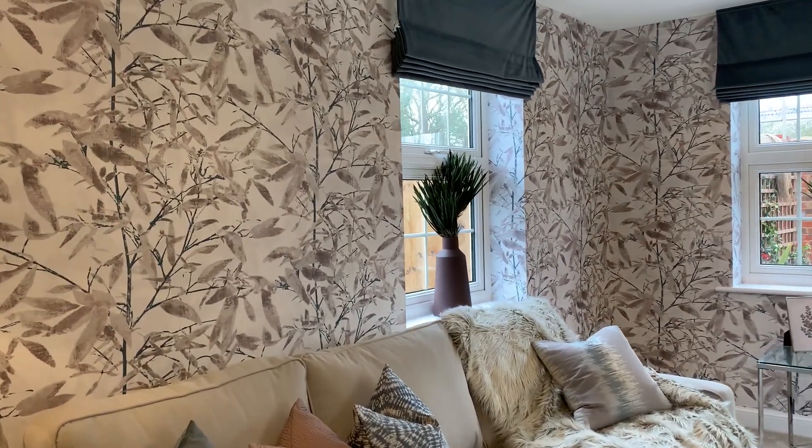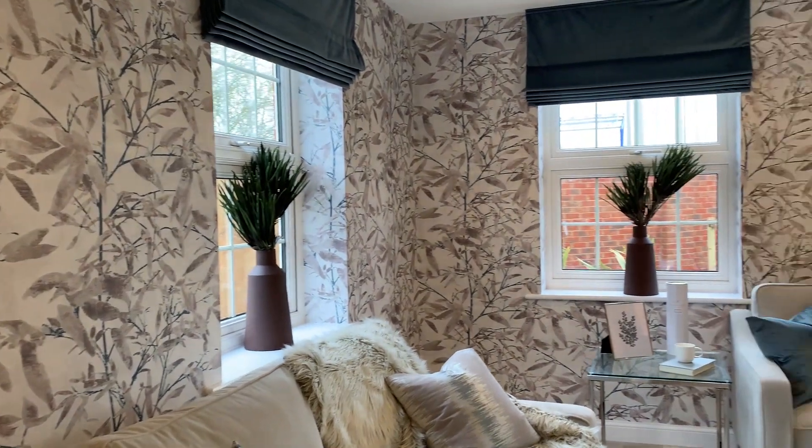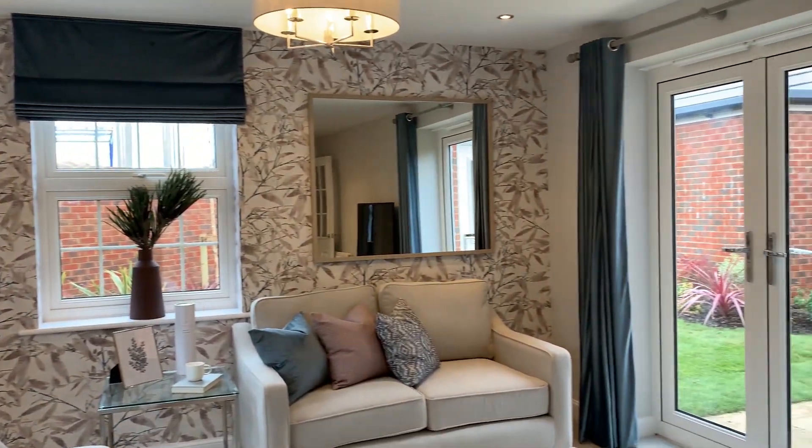The patio doors cascade light across the room as well as providing access to a garden space that you can enjoy throughout the year.